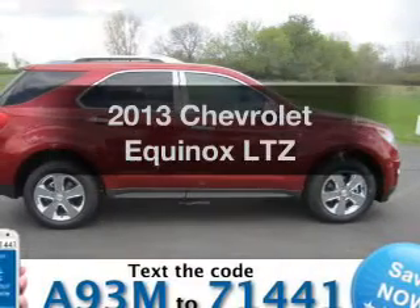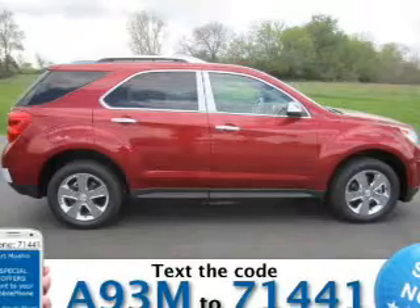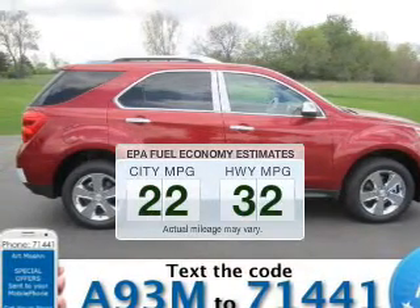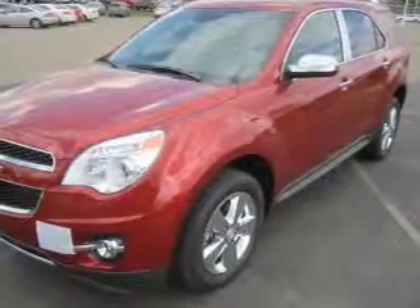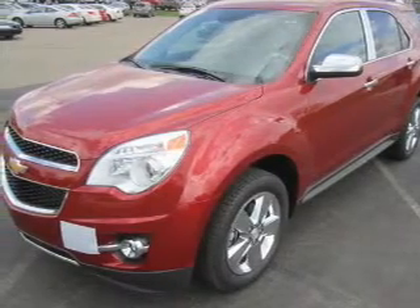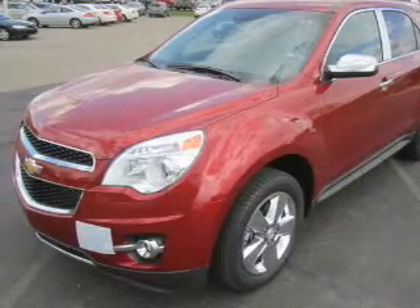Check out this 2013 Chevrolet Equinox. If you're looking for a first-rate auto, this one could be yours today. Low emissions and good fuel economy offered in this vehicle are important to you and the environment. The powertrain includes front-wheel drive with an efficient four-cylinder engine, connected to a smooth-shifting six-speed automatic transmission. Premium wheels lend a distinctive appearance.